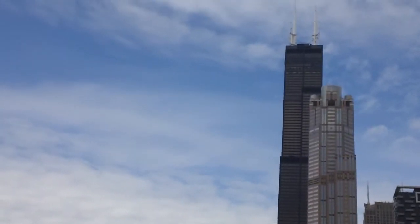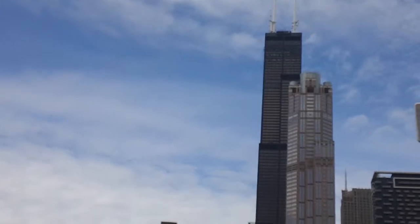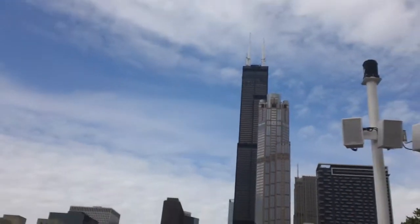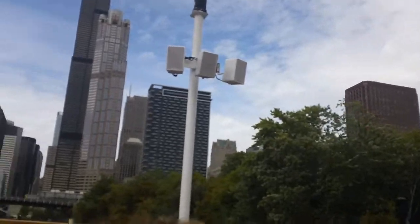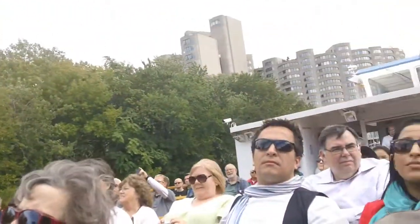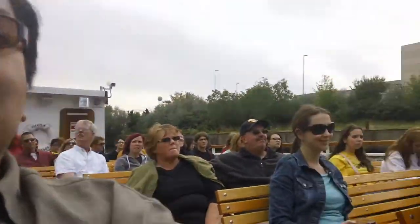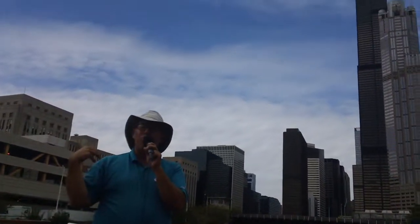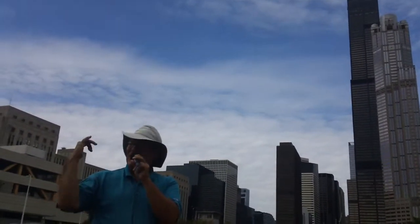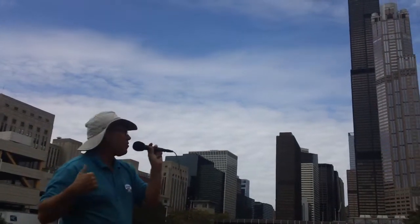The tallest building in the world today is the Burj Khalifa in Dubai — which, by the way, was in the Tom Cruise Mission Impossible movie — at 2,717 feet. It's not in Chicago. But do not fret: the architect of the Burj Khalifa was a Chicago guy, Adrian Smith, who also did the Trump Hotel and NBC Tower. Chicago's fingerprints are on the tallest building in the world.